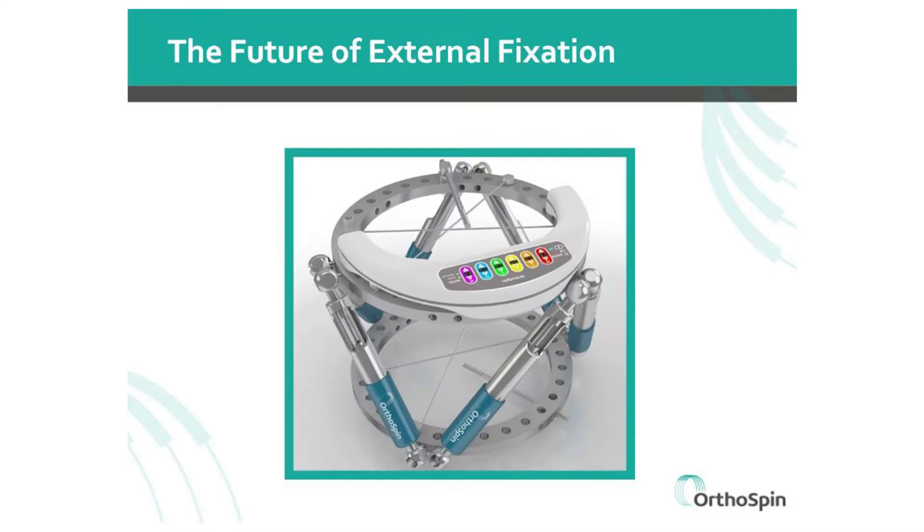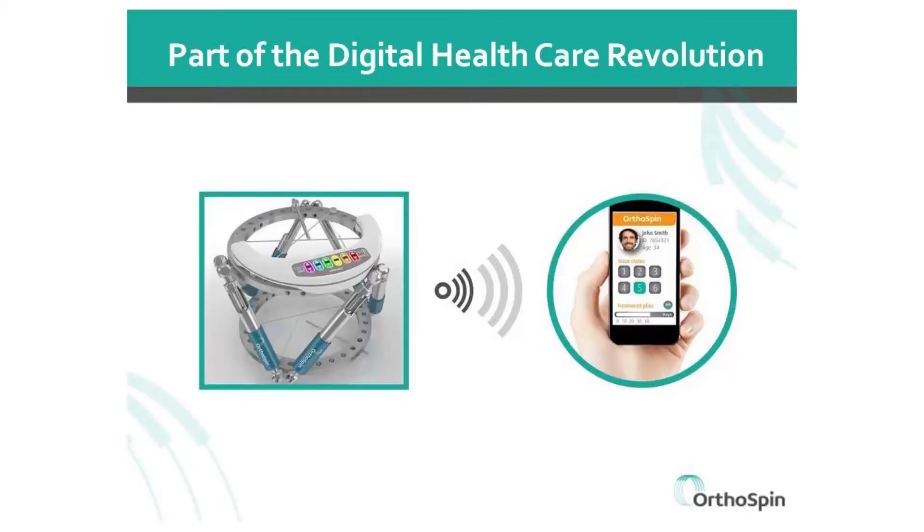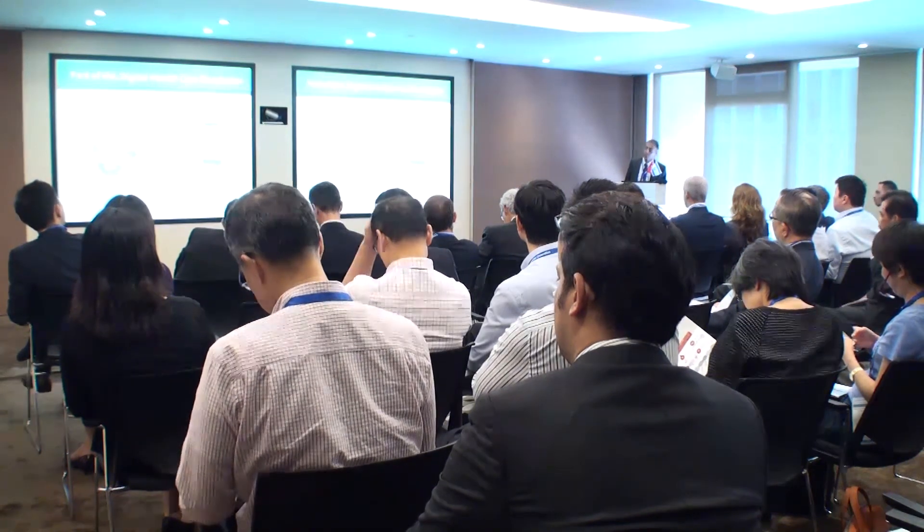Now imagine an external fixation system that turned the knobs automatically according to the treatment plan. In addition, this automatic system sends real-time feedback to the doctor's mobile device or computer. That's exactly what we have done at OrthoSpin. We are part of the digital healthcare revolution. Our system connects patients, doctors and hospitals.